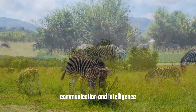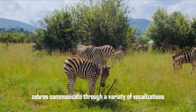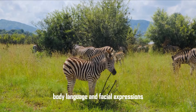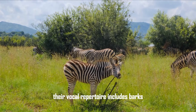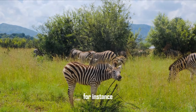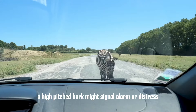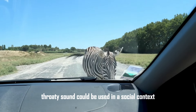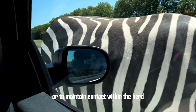Communication and intelligence. Zebras communicate through a variety of vocalizations, body language, and facial expressions. Their vocal repertoire includes barks, whinnies, and snorts, each serving a different purpose. For instance, a high-pitched bark might signal alarm or distress, while a low, throaty sound could be used in a social context or to maintain contact within the herd.